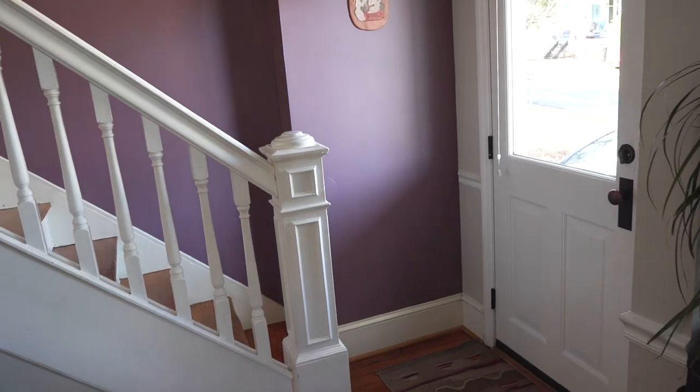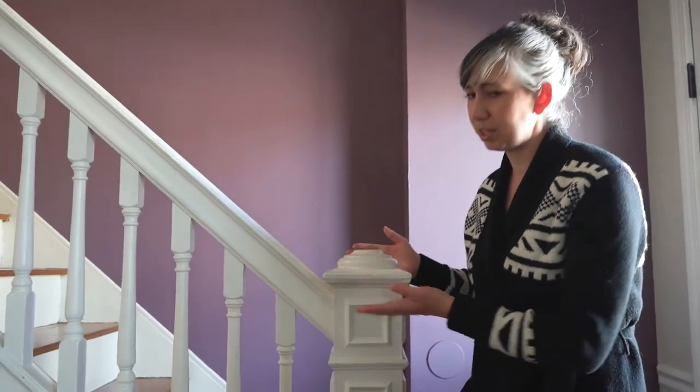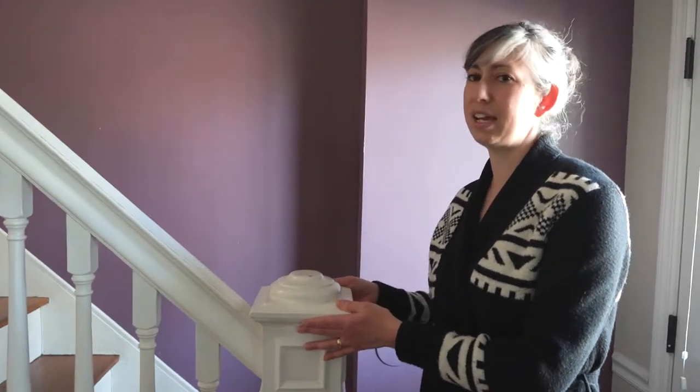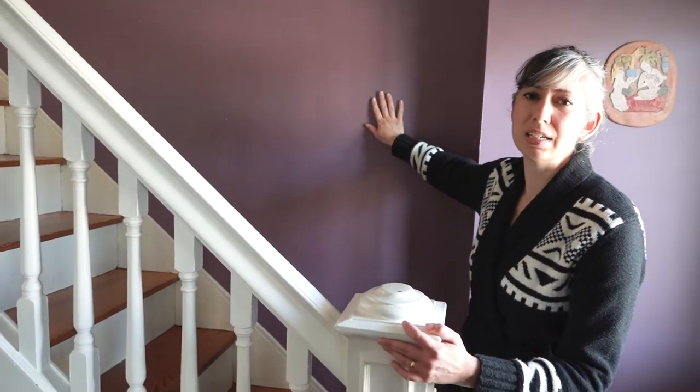In our very small foyer we also have our stair. This newel post I'm assuming is original — it's beautiful. It's all painted white, so ideally it would be nice to remove the paint someday and expose the wood finish, but it looks pretty great as it is right now, especially with this darker color behind it to show that contrast and highlight the stair.